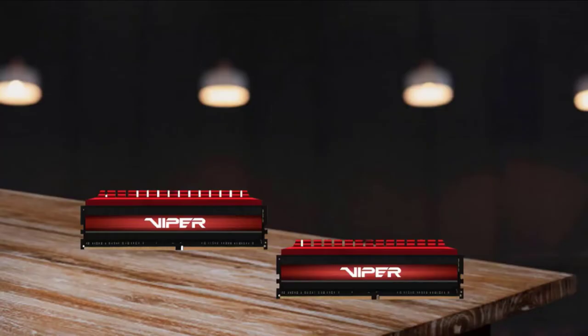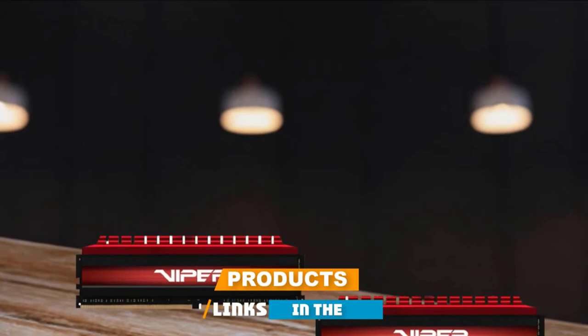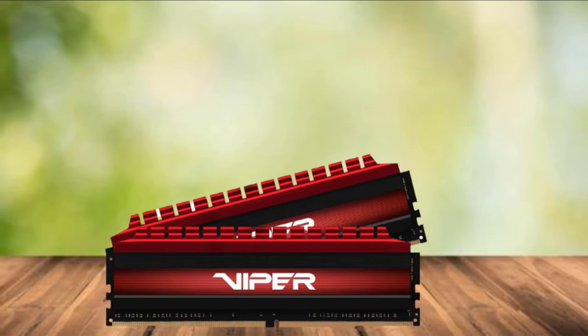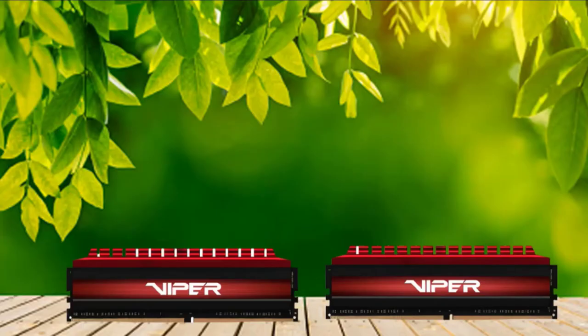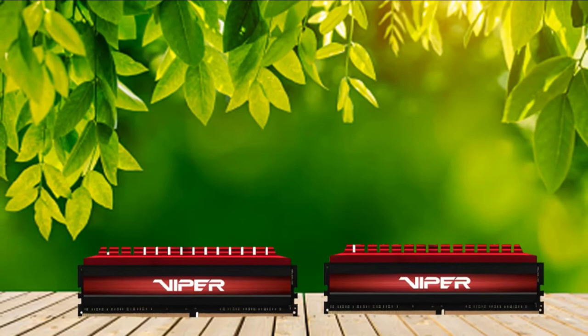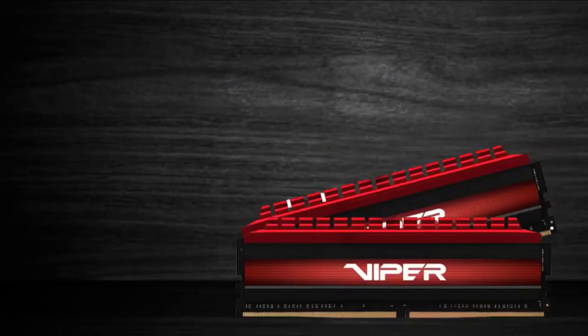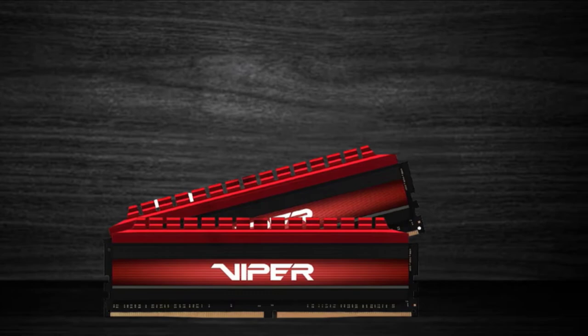The number 3 position is held by RAM: Patriot Viper 4. These beautiful RAM sticks from Patriot Memory come in a crimson color with a large white Viper logo on the front. With this purchase, you get two 8GB RAM sticks for a total of 16GB of DDR4 memory, ensuring you can easily run multiple programs and applications. They come equipped with an anodized aluminum heat spreader to keep components from overheating, and the sticks are XMP 2.0 ready with speeds up to 3 GHz.